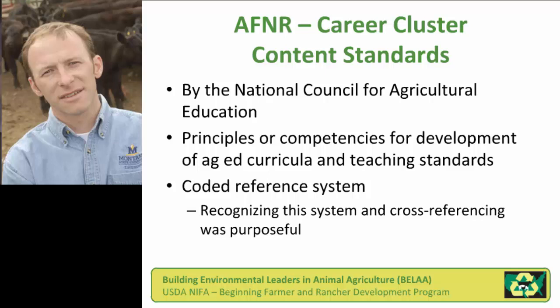For example, John Deere is a major funder and they have an educational wing that actually develops broad-based ag education curricula — that's just one set of curricular materials that sort of follows this guidance. This system, the Career Cluster Content Standards, is coded, so it allowed us to cross-reference our modules to components of many ag ed curricula and identify where those modules could be dropped in.